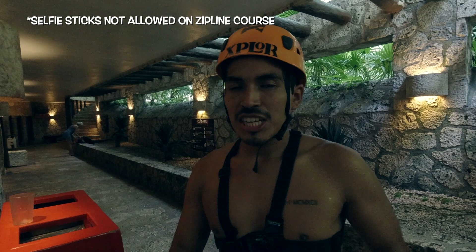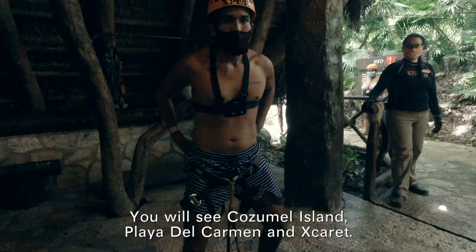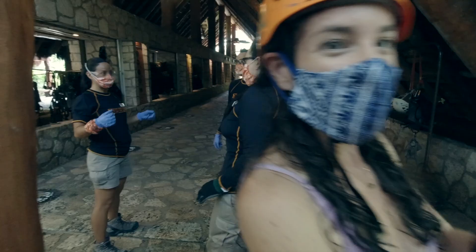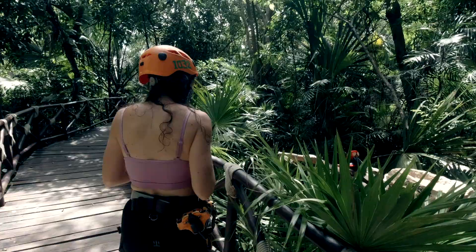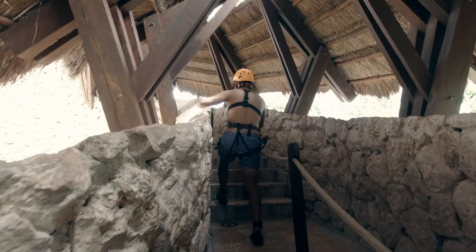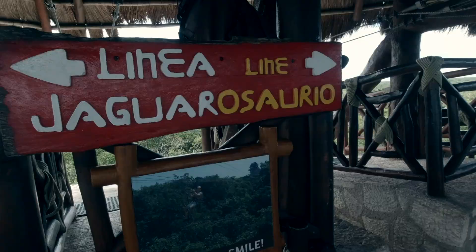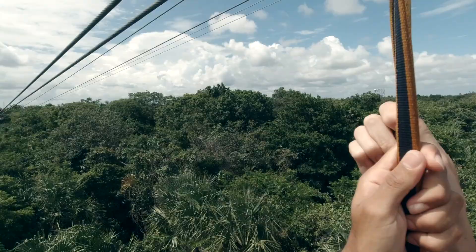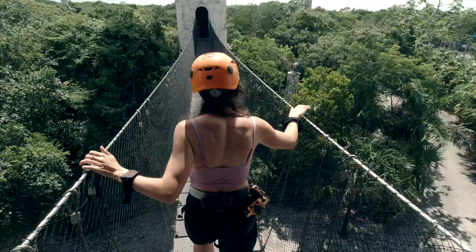We didn't know that selfie sticks are not allowed in some of the activities, so when you change you're going to want to put it in the locker — keep that in mind. Let's do it! Let's start rolling. Run, run, run, run, run!